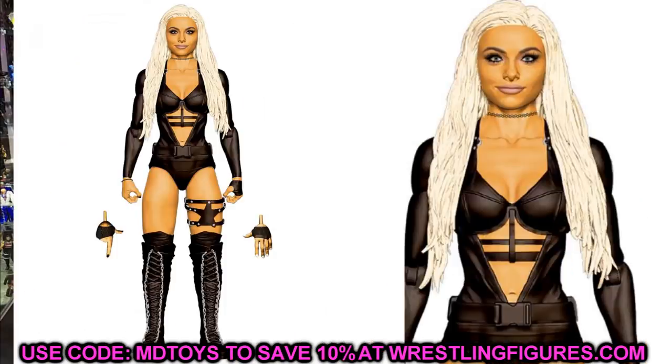Elite 85 Liv Morgan looks amazing — a really good head sculpt, interchangeable hands, and gloves. It crushes her last figure especially with updated articulation, and the head sculpt looks just like Liv Morgan. She seemed really excited about her figure on the Ringside live stream. I don't even have a Liv Morgan yet, so I'm happy to add this to my collection.